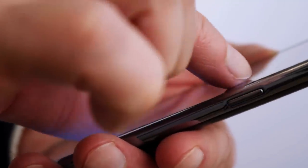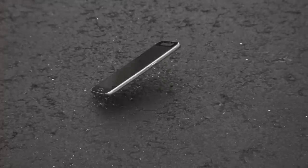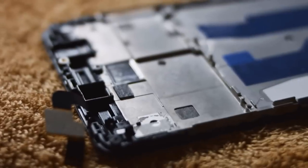Imagine yourself sitting by the pool, engrossed in your phone when suddenly, it slips from your grip and plunges into the water — or perhaps onto the concrete floor. Panic washes over you as you frantically attempt to retrieve it, but the damage is already done. Now, what can you do in such a situation?